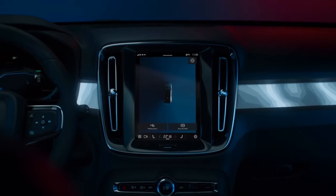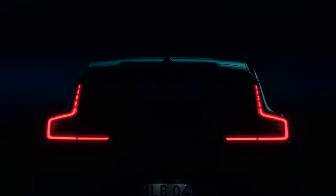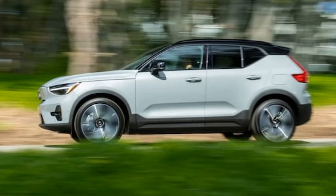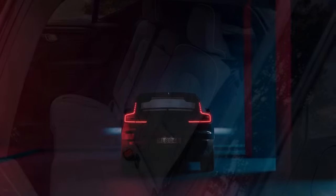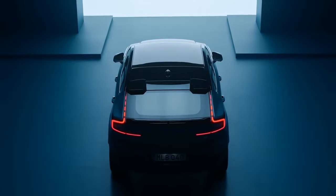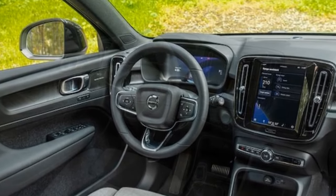Is the 2024 XC40 Recharge Single Motor geared towards sportiness? It certainly seems inclined in that direction. Volvo equips the rear-wheel-drive iteration of its stylish electric SUV with staggered wheel setups reminiscent of sports cars. The front wheels, clad in 20-inch tires, are paired with 235-width rubber, while the rear wheels boast beefier 255s. Although our testing indicates the XC40 Recharge Single Motor could potentially excel in skidpad evaluations, the presence of unbeatable electronic aids hampers the thrill factor. To overcome this limitation, we pushed the crossover SUV into the test at higher speeds and gradually reduced velocity to conform to acceptable limits.